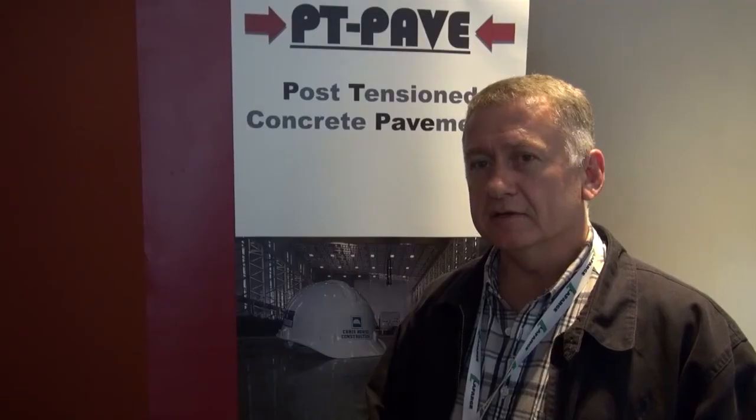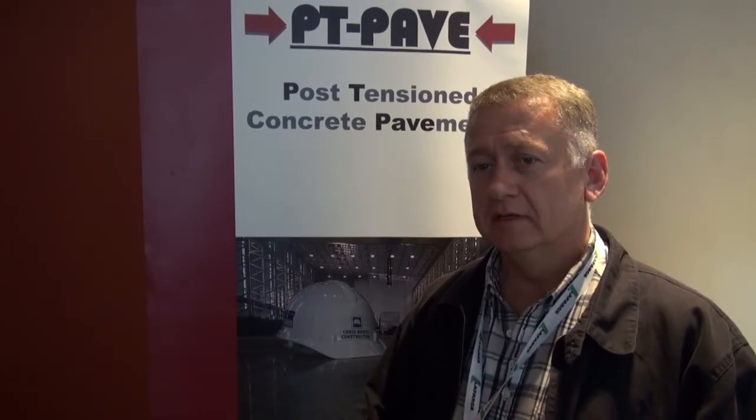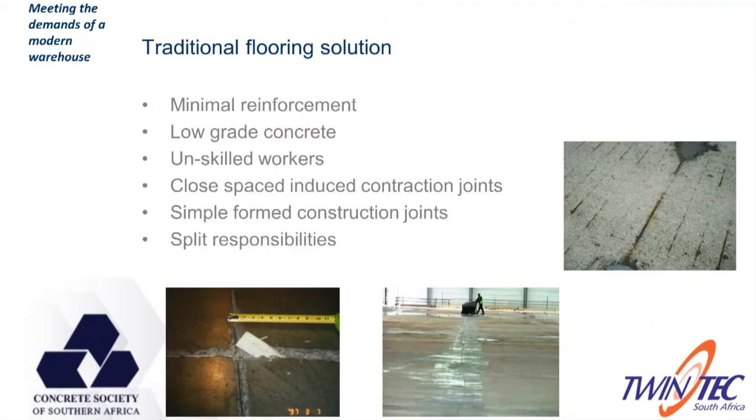I think this year there is a particular emphasis on the elimination of joints in industrial floors and the advantages of jointless floors. One of the things I've been highlighting in my presentation today is the developments in controlling concrete floor slabs, the new directives in TR34 — the guidance document from the UK — and one of the R&D projects I've been involved in is the use of recycled steel fibers.